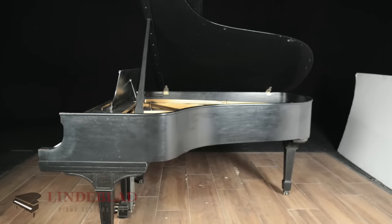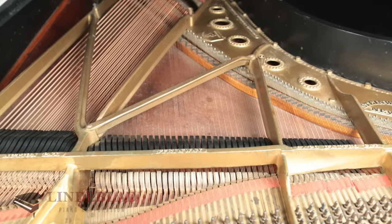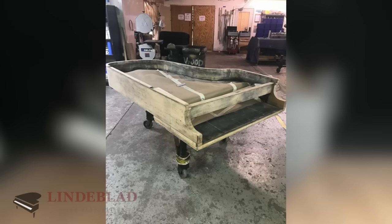And then you sent me pictures of the piano. I thought, oh my gosh, how are they going to revive this piano? It was in pretty bad shape — it's an old piano. And you said, Eric, trust us. We're going to be meticulous about this piano. We're going to make this piano sound amazing. And you did.